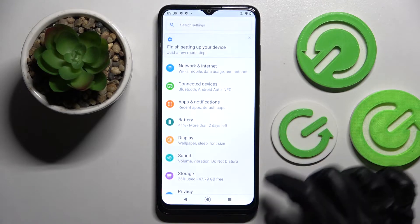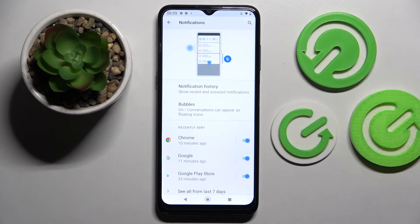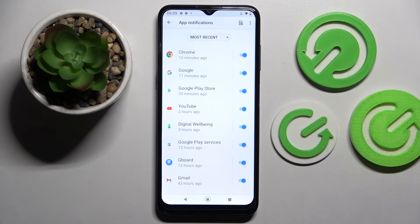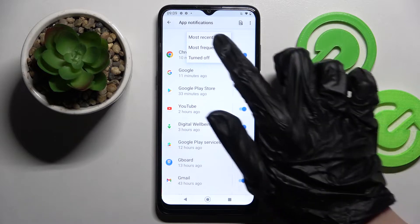Start by opening settings and choosing apps and notifications. Then tap on notifications here, scroll down and choose see all from last 7 days. After that you can click on most recent and select one of those options. I will go with most frequent.